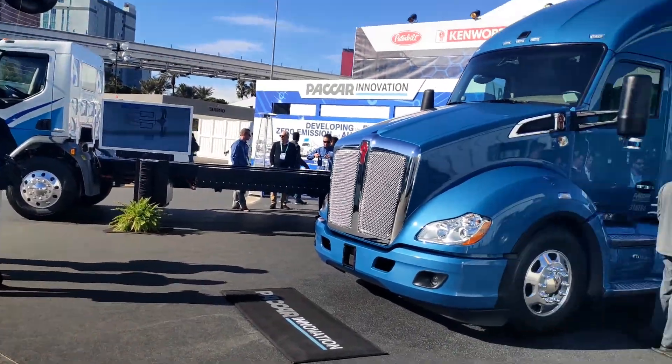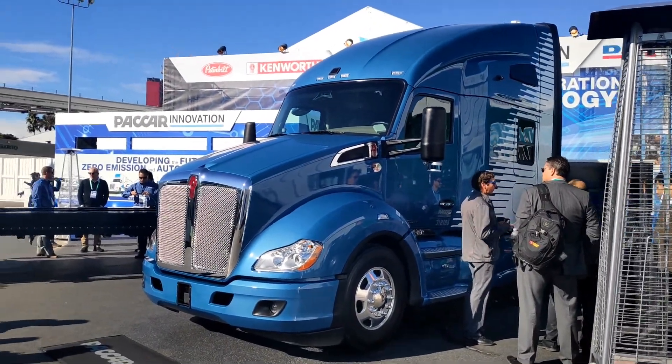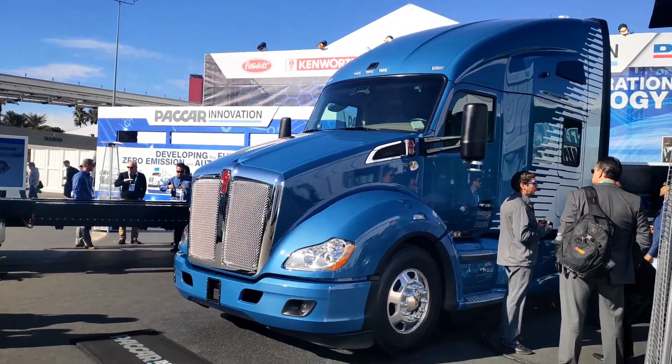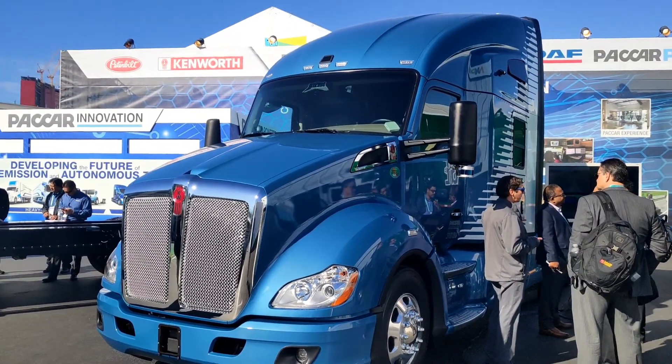We have two electric vehicles either side, and then this one — the Kenworth T680 — which is their autonomous vehicle going up to Level 4.